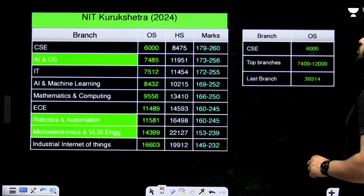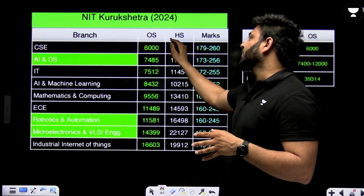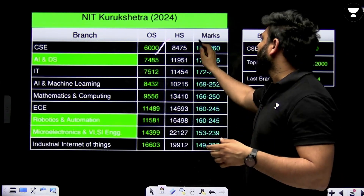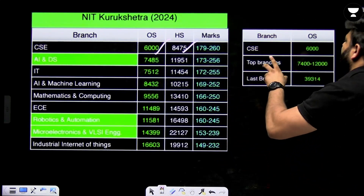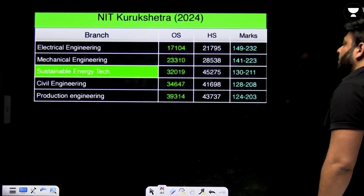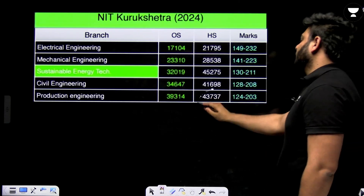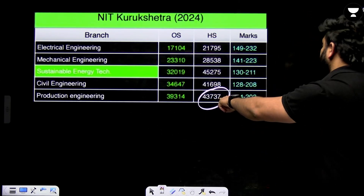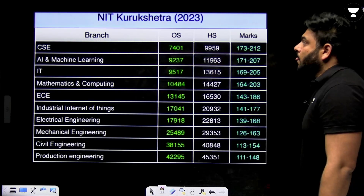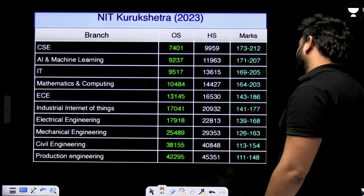NIT Kurukshetra 2024 data: CSE went up to rank 6000 for other state and around rank 8500 for home state quota. The last branch closed at around rank 40,000 to 43,737. NIT Kurukshetra 2023 data is also available for comparison.